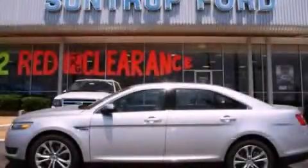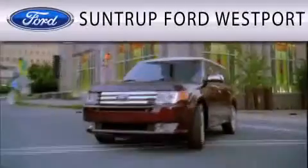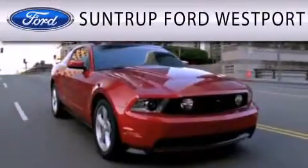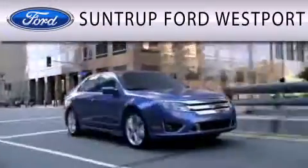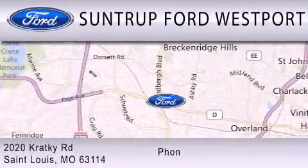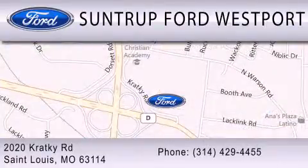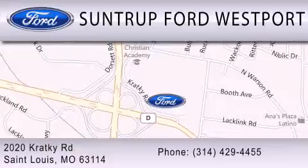Call or visit us right now and arrange your test drive today. SunTruck Ford Westport is dedicated to doing everything possible to ensure that the experience you have selecting your next vehicle is as pleasant as possible. We are located at 2020 Cracky Road in St. Louis. You can see what happens when you have a test drive here.